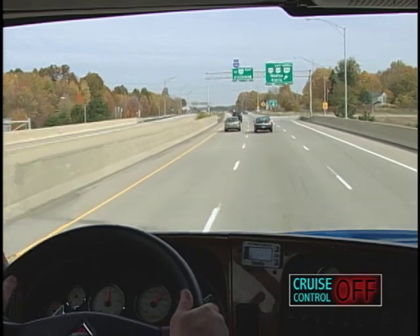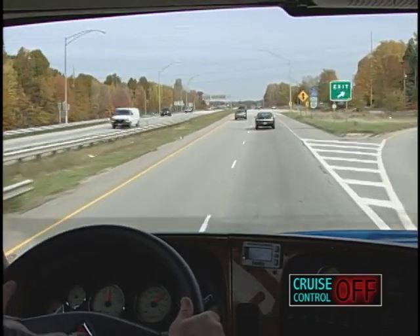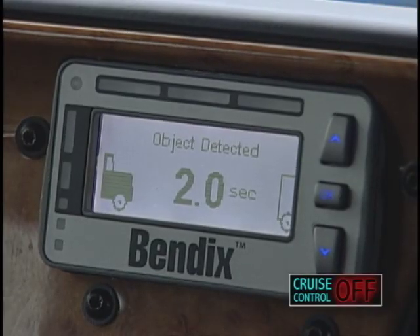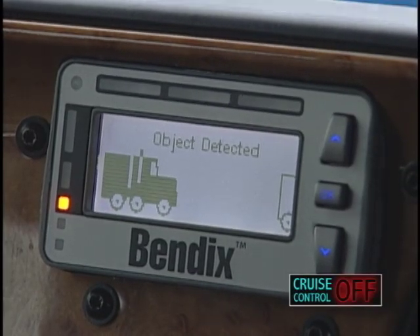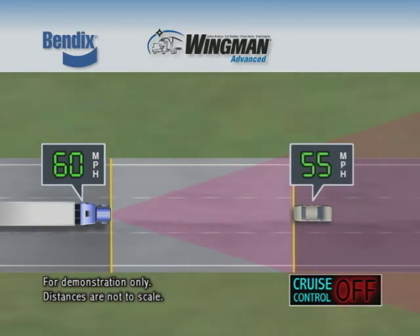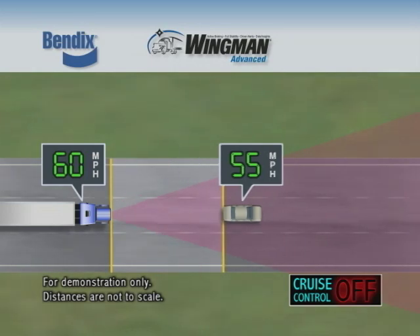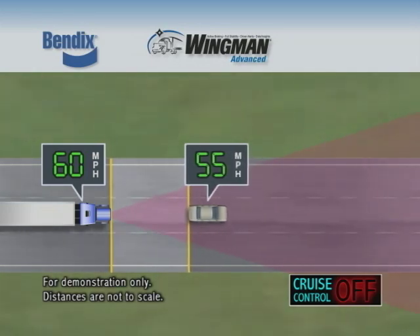The truck is traveling down the roadway. As it approaches a slower moving vehicle, a single beep is sounded and a visual warning is also displayed on the dashboard. Any beeping indicates that the distance between the truck and forward vehicle is closing and that your attention is required.